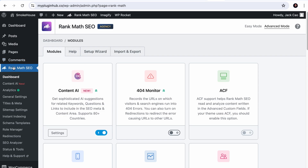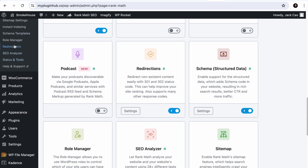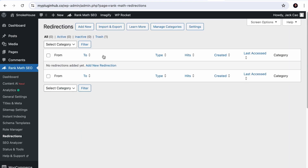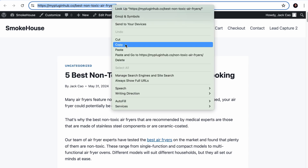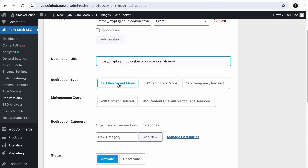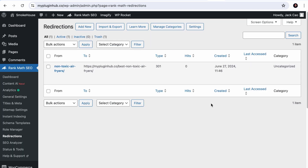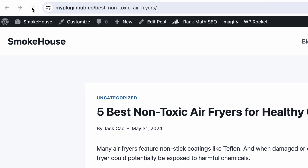To do that using Rank Math, hover over Rank Math SEO and select the Redirections module. If you don't see the module, you'll need to visit the dashboard, make sure Advanced Mode is selected, scroll down to find the Redirections module, and turn it on. Once done, click on it and click Add New. The source URL will be the URL of the low quality page — copy and paste it. For the destination URL, use the better quality page — copy and paste it there. Select 301 permanent move, keep the status as active, and create the redirection. When someone lands on the old URL, they will be redirected to the new page.